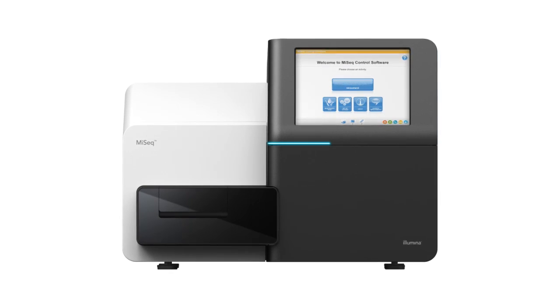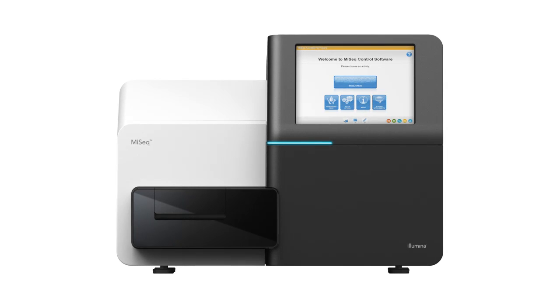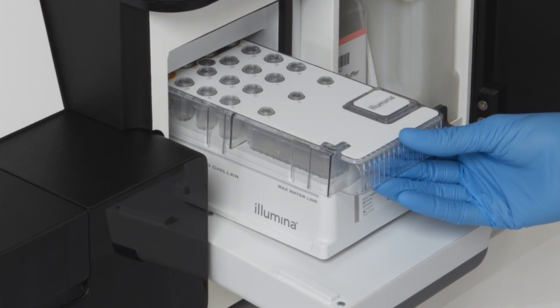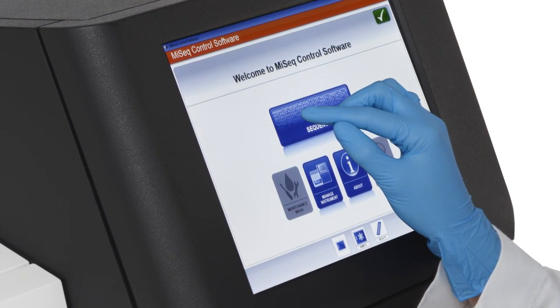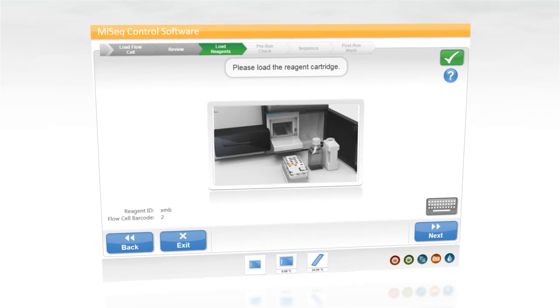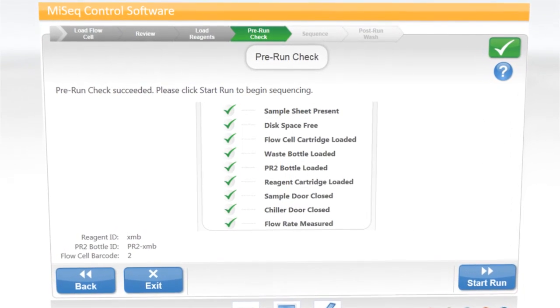Operating a MiSeq is both simple and intuitive. If you look at the form factor of the instrument, all of the black areas are the areas that a user would interface with. You can see there's a logic flow to where the flow cell is located, where the fluidics and reagents are located on the bottom right of the instrument, and the touch screen interface up on the top of the instrument on the right hand side. In any run, a user will be given guided instructions with context-specific help to tell them how to set up a run, how to load a flow cell, how to load the reagents, and how to get everything ready for a run.